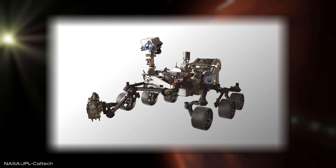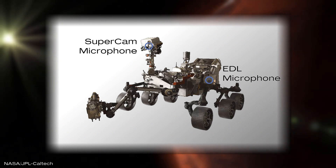The one we were able to hear is supposed to record the entry, descent, and landing sequence. The other is paired with a laser called SuperCam that is supposed to vaporize rock samples on Mars to find out what they are made of.